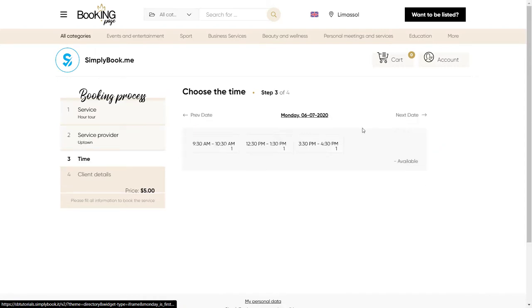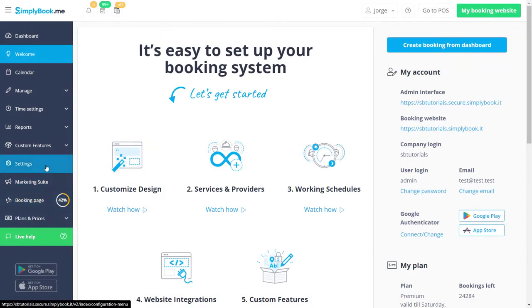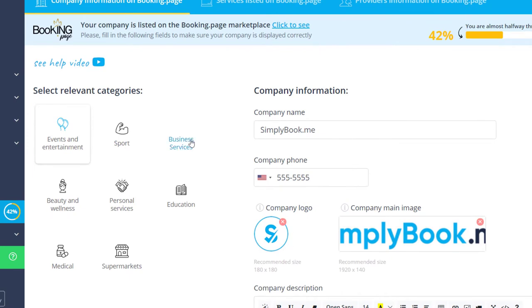To make sure everything is listed exactly the way you want it to be, let's navigate to Settings, then Directory Listing. First, let's choose the relevant category — you can choose more than one if you like.